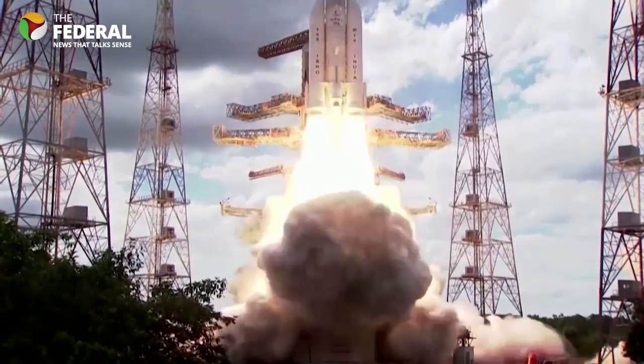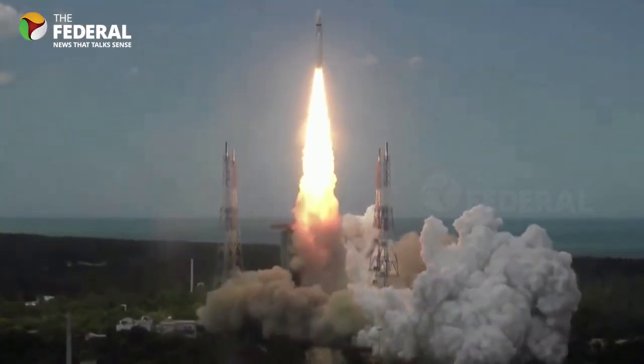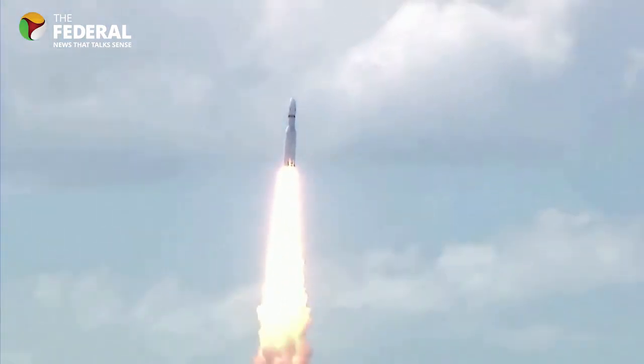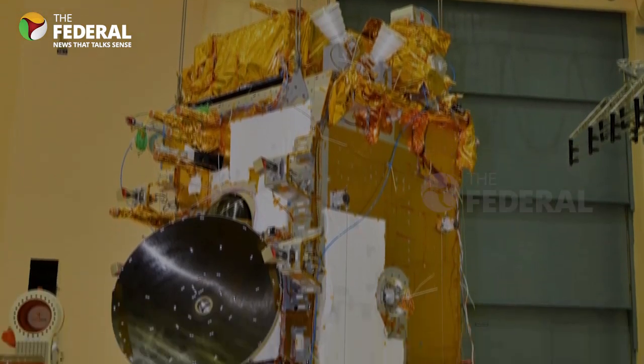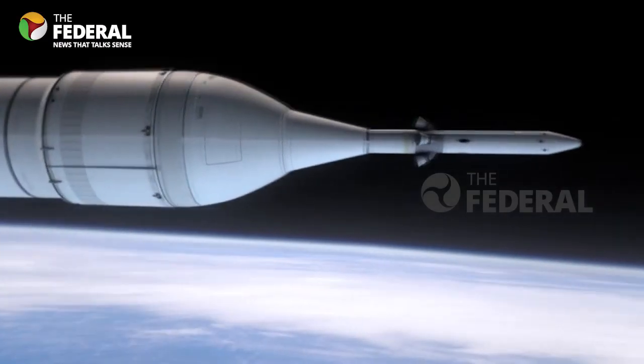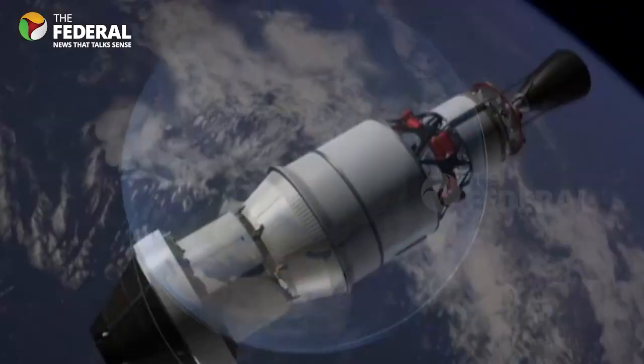Chandrayaan 3 was a grand success. But what next? The Federal has already done a video on India's forthcoming space missions. This video is exclusively about the Aditya L1 mission, which is due on September 2. Aditya is ISRO's mission to the Sun.